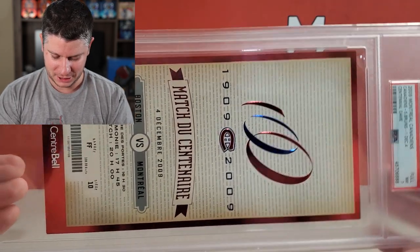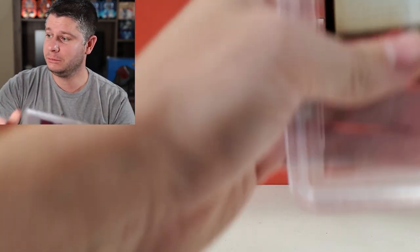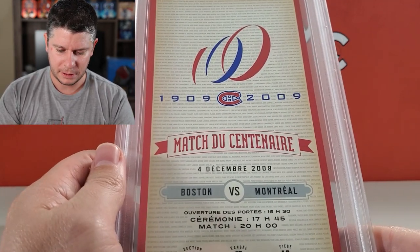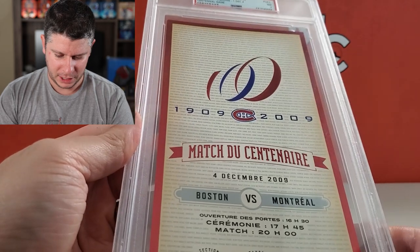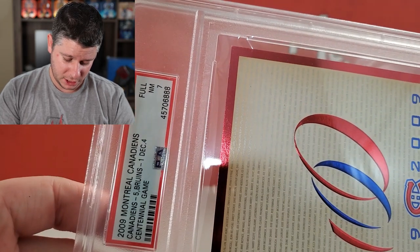Number 10. So we're starting at number 10. You have seen this before — this is my gigantic PSA graded ticket that I got. This was a game that I went to. This is the Montreal Canadiens 100th anniversary game — this was a centennial classic. And this was such a fun game to go to. We were in the nosebleeds, and I went with my father and a friend of mine. I believe I misplaced one of the tickets, but I have one of them. This was graded a PSA 7 — I will take it.